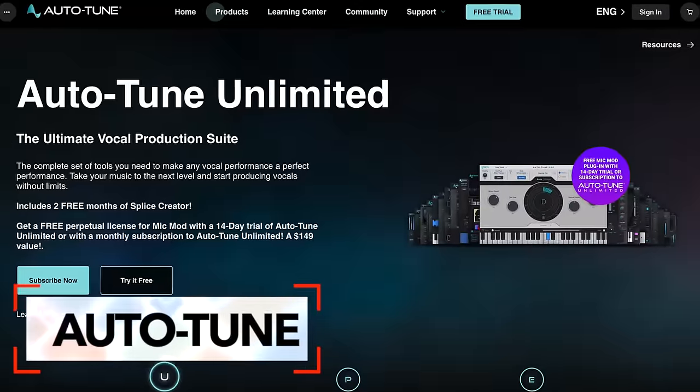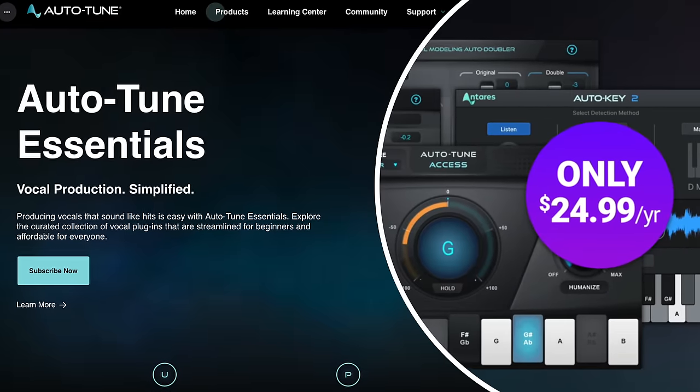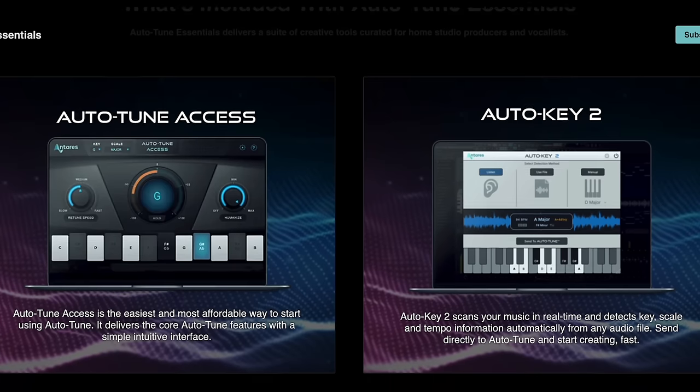If you thought Autotune's unlimited subscription plan was too expensive, they've got something new for you. They've announced a much cheaper subscription option — $24.99 per year for what they're calling Autotune Essentials. With the new cheaper option, you get Autotune Access, Duo,